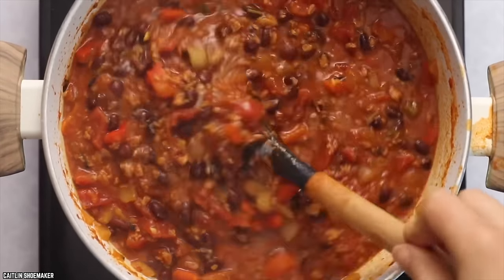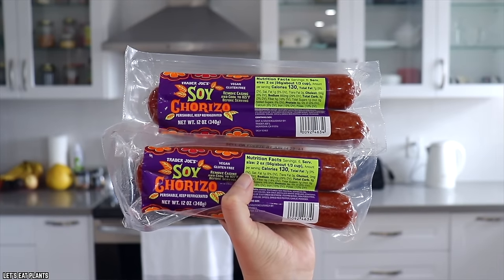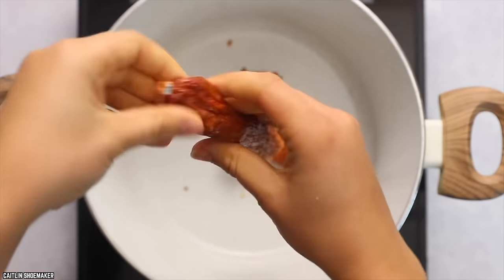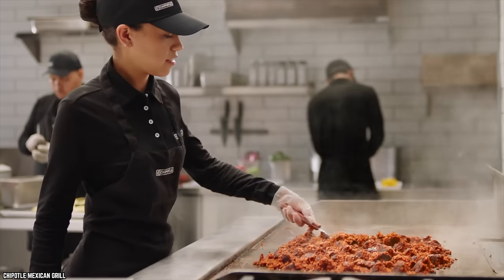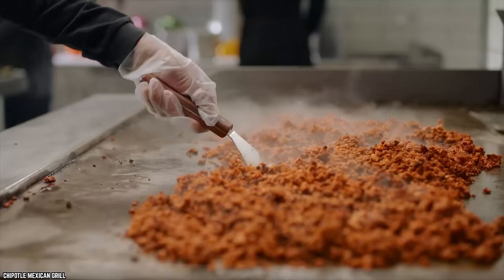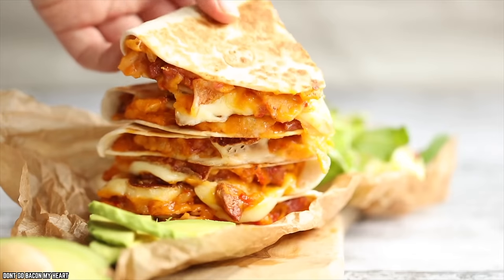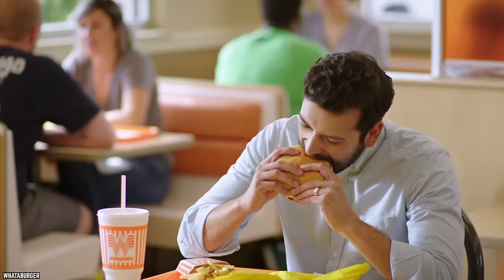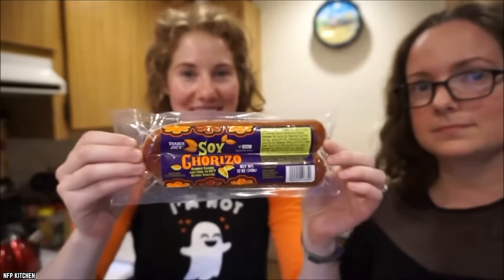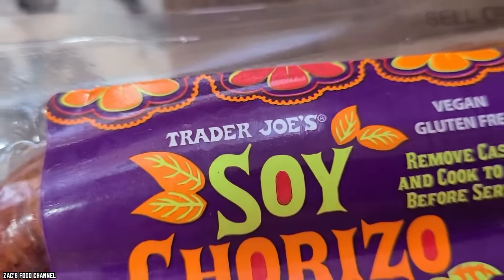The texture of this vegetarian soy chorizo is a mix between chewy beef and regular pork sausage. It can be easily crumbled right from the package and incorporated into a variety of dishes. Trader Joe's customers love adding this slightly spicy soy chorizo to scrambled eggs or vegetarian tacos. You don't need to be a vegetarian to enjoy it over actual sausage — try it out for yourself to see why it was voted one of the top products.